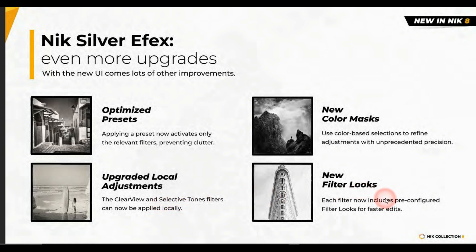There are new filter looks, which is amazing — I'm going to make some videos on it very soon. You also have a new color mask, so you can use color-based selections to refine your adjustments with unprecedented precision. Basically, you can change your color mask so that it doesn't mix with any other colors, and you'll be able to edit with much greater precision.